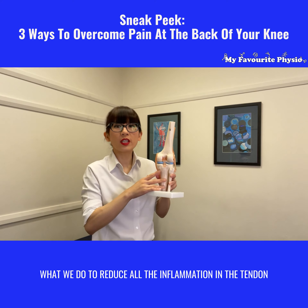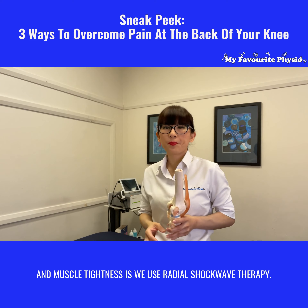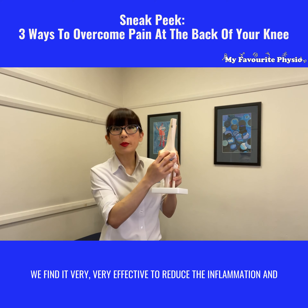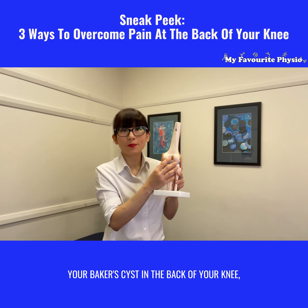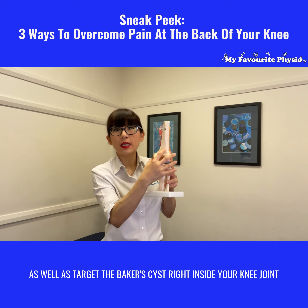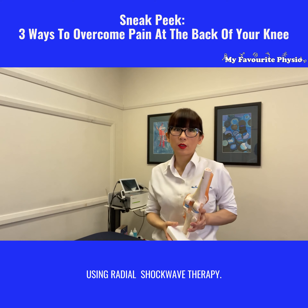What we do to reduce all the inflammation in the tendon and the muscle tightness is we use radial shockwave therapy. We find it very effective to reduce the inflammation and reduce the swelling even within your Baker's cyst at the back of your knee. So we would treat all the muscles above and below as well as target the Baker's cyst right inside your knee joint using radial shockwave therapy.